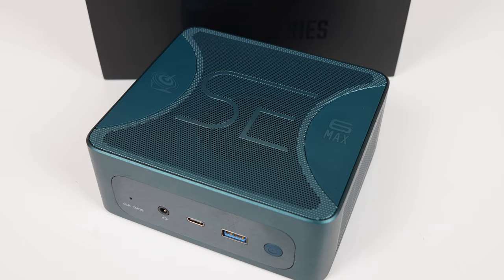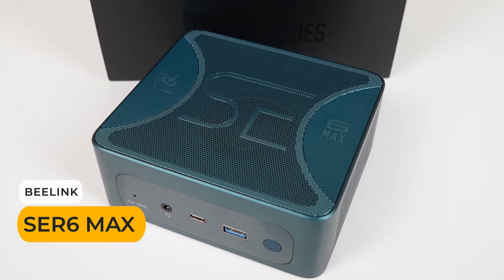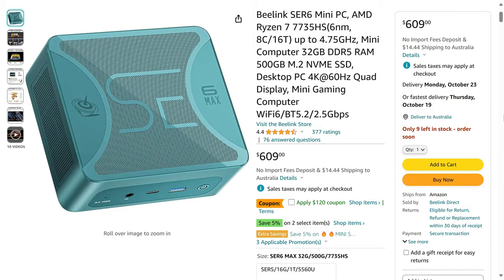And number 1 goes to another Beelink mini PC — no prize if you guessed that one. What can I say? The Beelink SER6 Max takes the crown because you can get it for as low as $489 for the 32GB RAM, 500GB storage model. That's a nice price for what you get.